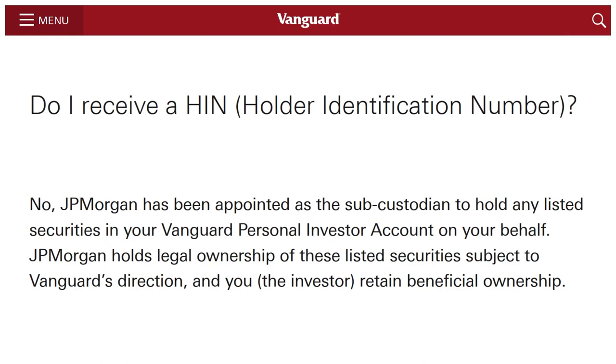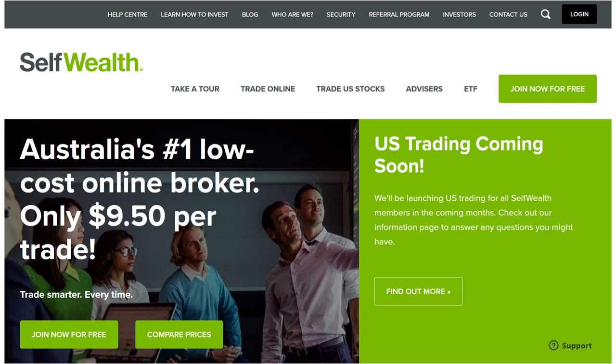That to me is enough of a reason not to bother with this new platform. Personally, I'm going to stick with Self-Wealth. Click on my invitation link below and we'll both receive five free trades.